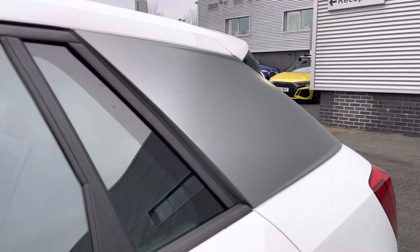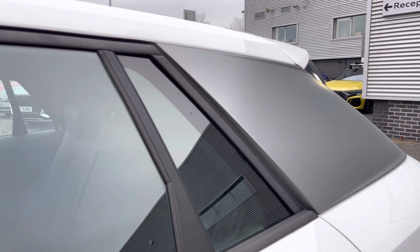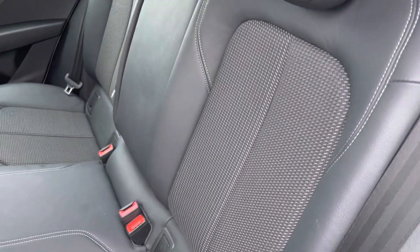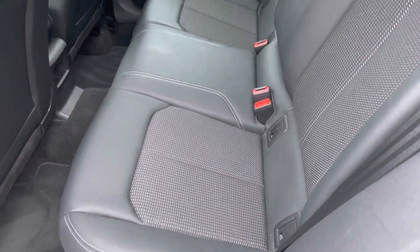We also have the C pillar blade in the matte titanium grey, as well as the rear seats which are finished in the S line pulse cloth with the leather trim. This creates a really nice interior environment.